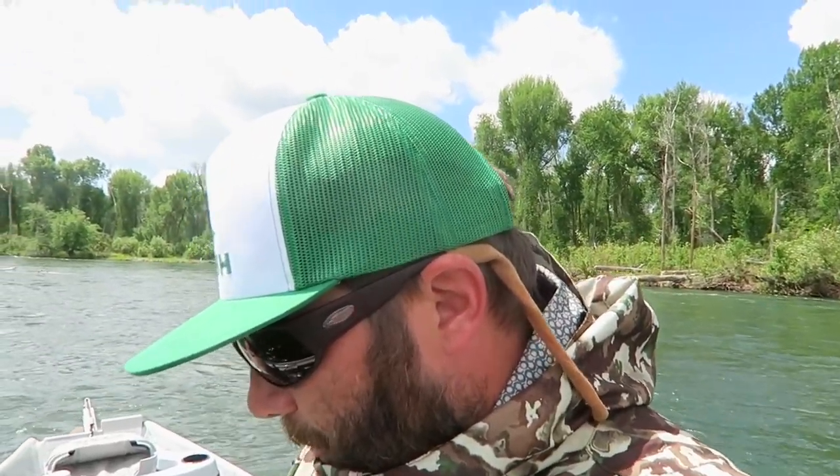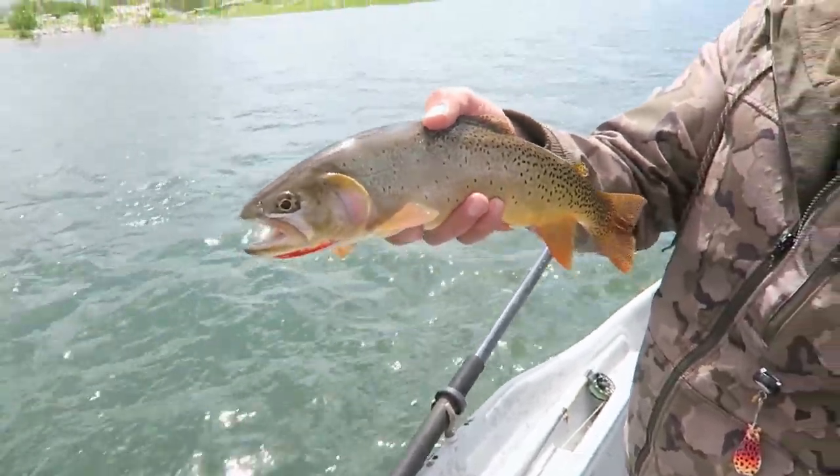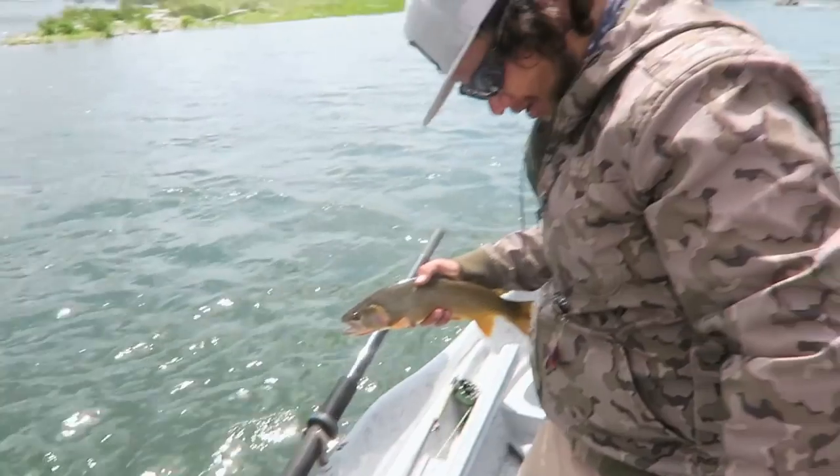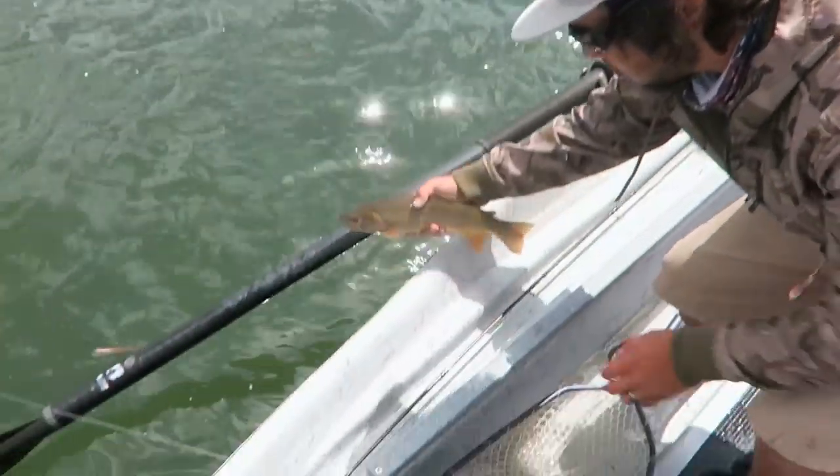Finally got another nice cutty — not giant, but man, pretty fish. I love catching browns, but on this river you almost get tired of catching them. Nice cutty right there. Nice work, man — you knew he was in there, didn't you? Oh yeah. Let him go, let him grow.